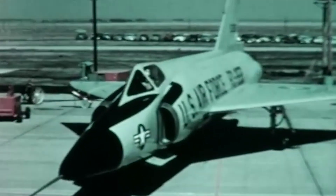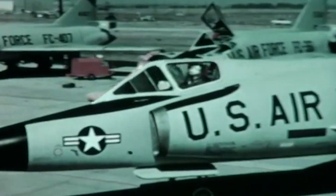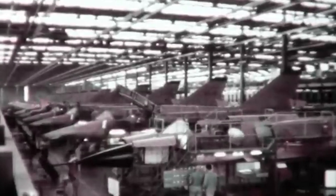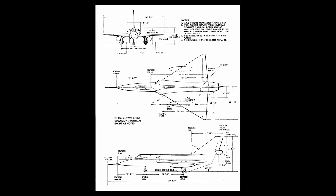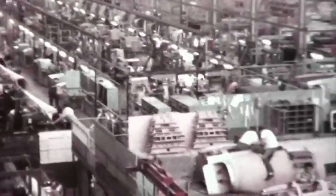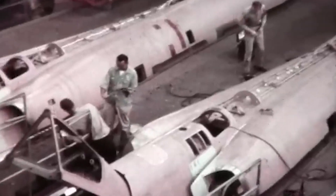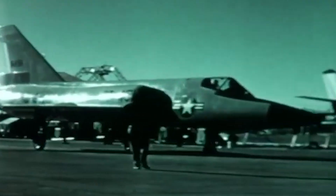Meanwhile, Convair continued its efforts to build a more adept interceptor, focusing on the creation of the F-102B. An extended production contract for 17 F-102Bs was given to Convair in April 1956. Two months later, it was re-designated the F-106, giving it the distinction of being the second-highest sequentially numbered P or F aircraft to enter service under the old numbering sequence used by the U.S. Air Force, with only the F-111 being higher. This sequence was later changed with the introduction of the 1962 United States Tri-Service Aircraft Designation System.